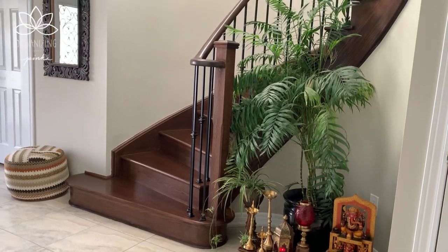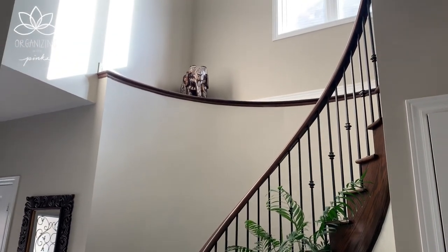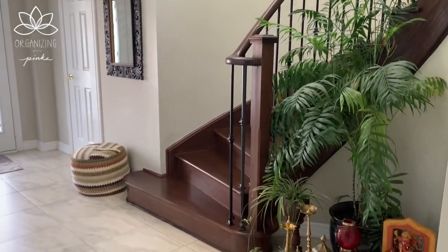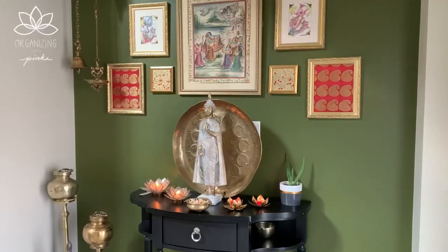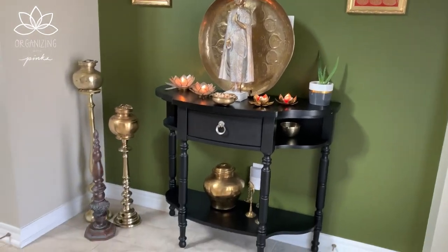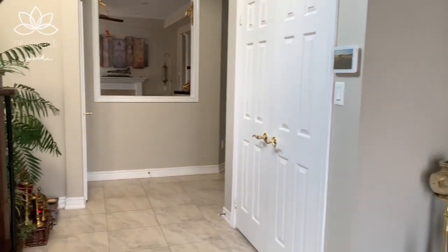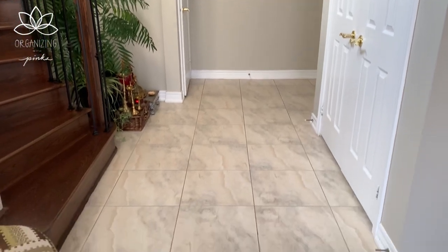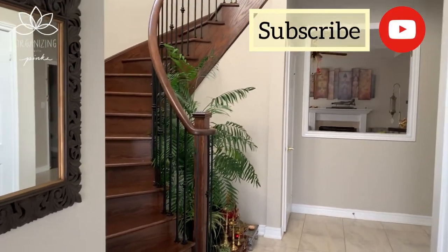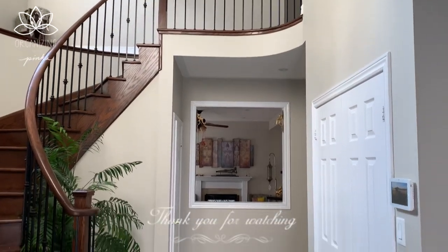I have immense love for my foyer and I'm absolutely obsessed with playing around with the decor accessories here and changing the look constantly — nothing stays the same for very long here. As I end this video, I hope it was inspiring and resourceful for you to organize your own entryway. It takes one step at a time to declutter, so don't forget to take some time out to organize. I'd love to hear if you'd like me to continue this small organized space series, because your love, likes, and support motivate me to make more videos. Until we meet again — toodles!